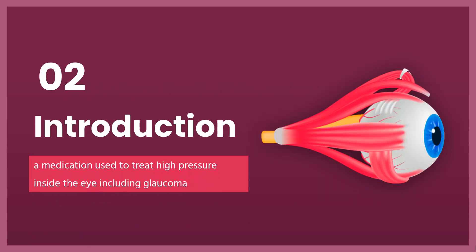Bimatoprost, sold under the brand name Lumigan among others, is a medication used to treat high pressure inside the eye including glaucoma. Specifically, it is used for open-angle glaucoma when other agents are not sufficient. It may also be used to increase the size of the eyelashes. Bimatoprost was approved for medical use in the United States in 2001. It is available as a generic medication. In 2020, it was the 166th most commonly prescribed medication in the United States, with more than 3 million prescriptions.